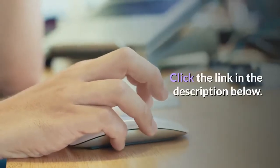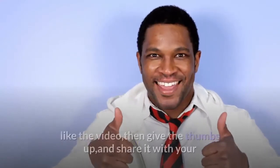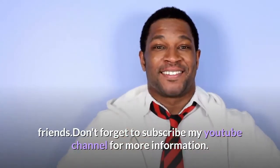Click the link in the description below. I hope today's sharing can help you. If you like the video, then give a thumbs up and share it with your friends. Don't forget to subscribe to my YouTube channel for more information.